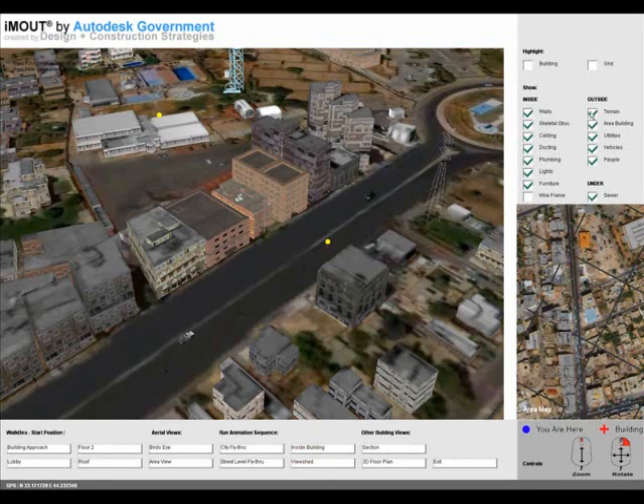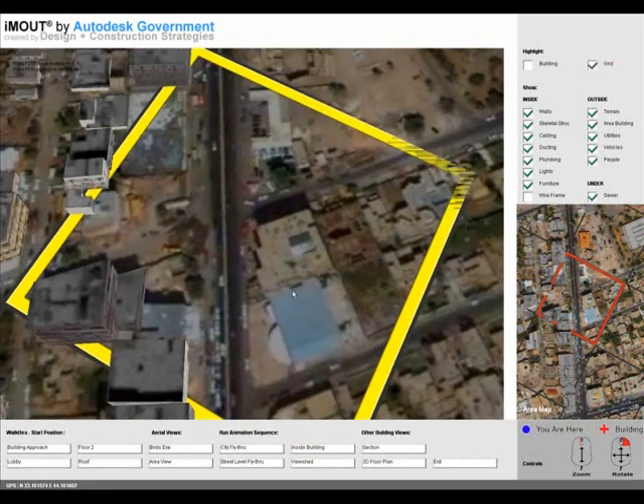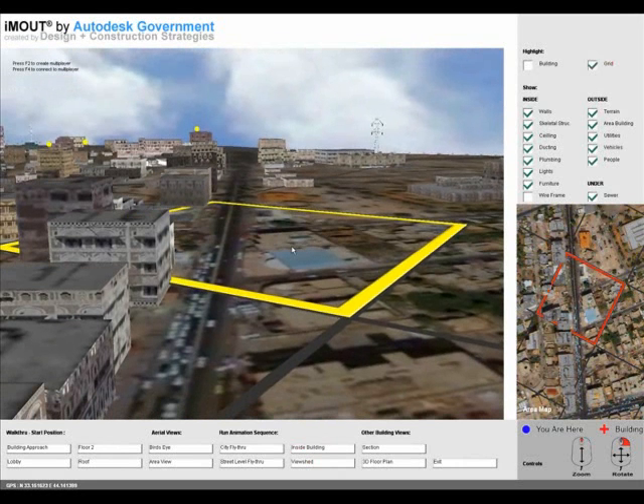The model data is dimensionally accurate and can reference the correct geospatial coordinates for any location in the model. Utilities, the power grid, and sewers, and entourage elements were also modeled and added to the scene.